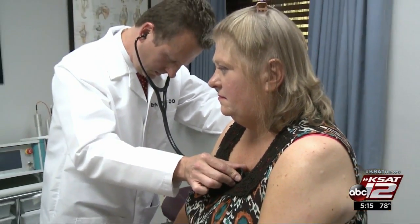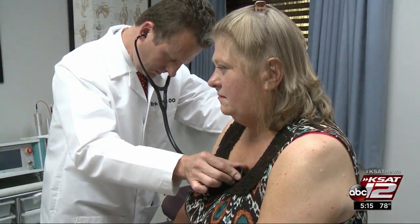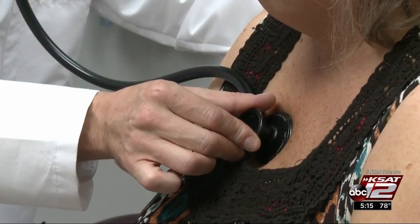Dr. Eric Heaser says the condition affects up to 6% of the population, mostly women, and causes a myriad of symptoms, such as fatigue, difficulty sleeping, cognitive problems, and difficulties with mental clarity.